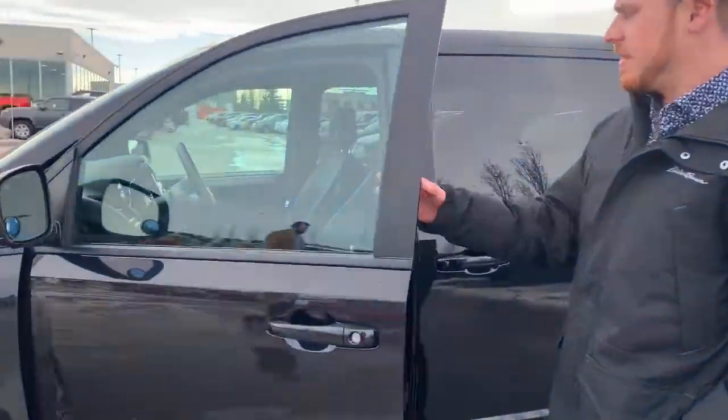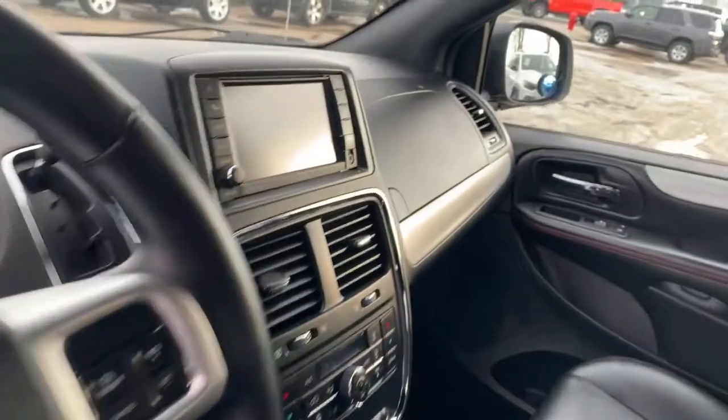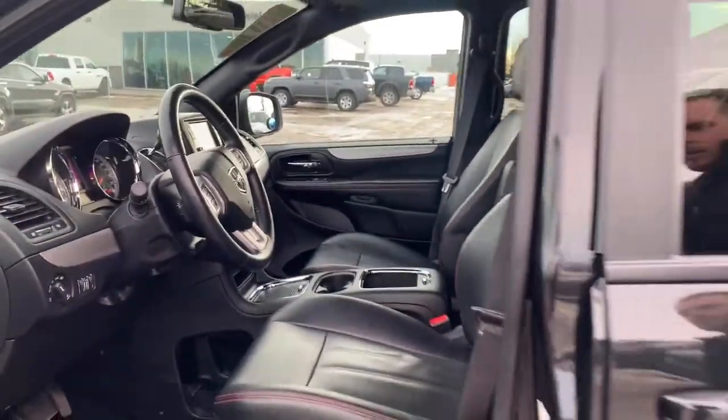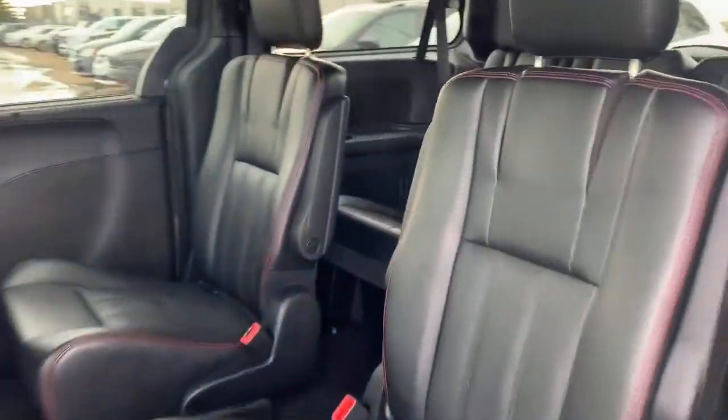It's got a 6.5 inch touchscreen, full leather power seats, and of course it comes with the stow and go. It also has a remote starter, power tailgate, as well as sliding doors.